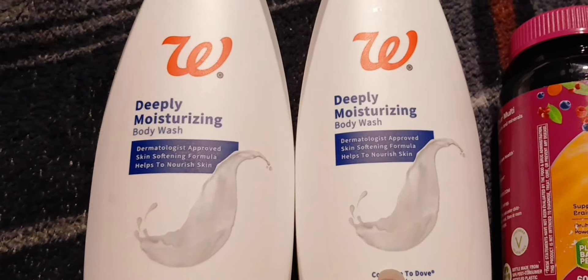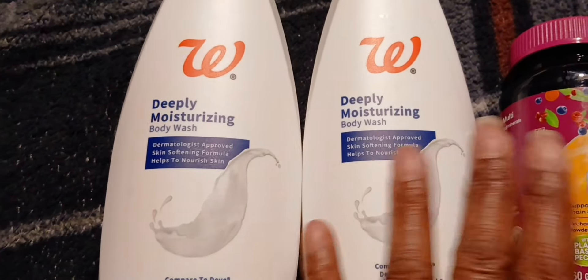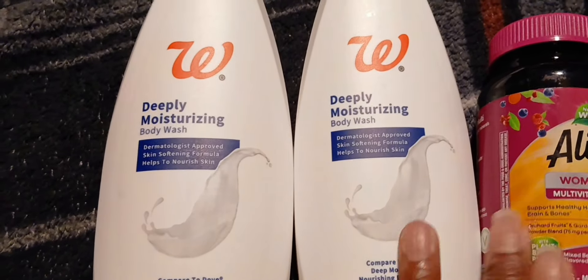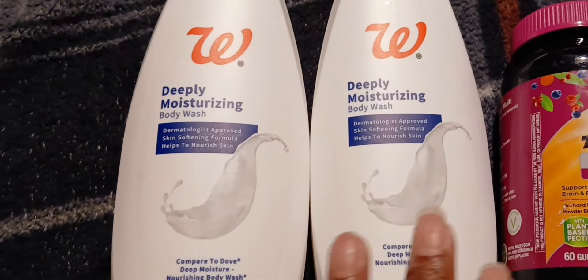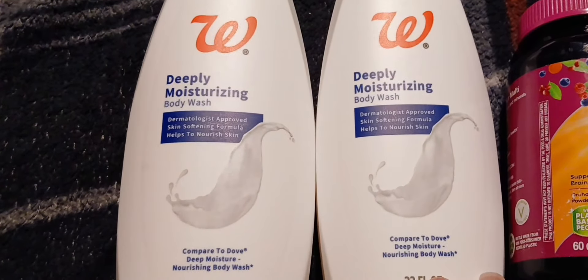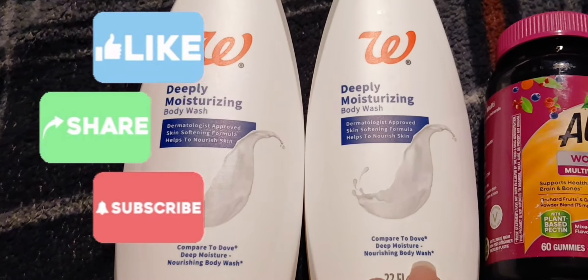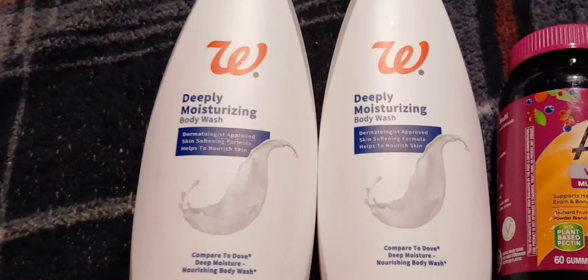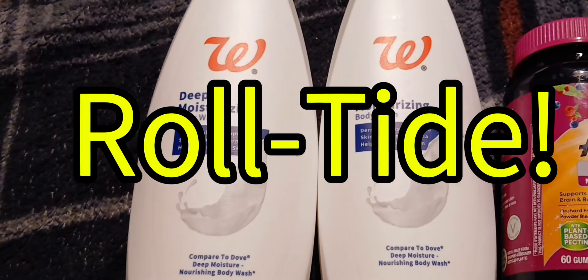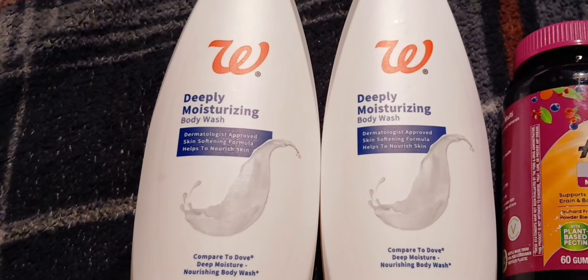I'm gonna put my Ibotta link in the description so y'all can save more money. I completed my rebate bonuses and I'm cashing out — that means money in the bank! Don't forget to like, comment, subscribe, and turn your notification bell on so you know when I upload. Give me the thumbs up — y'all have a blessed day!